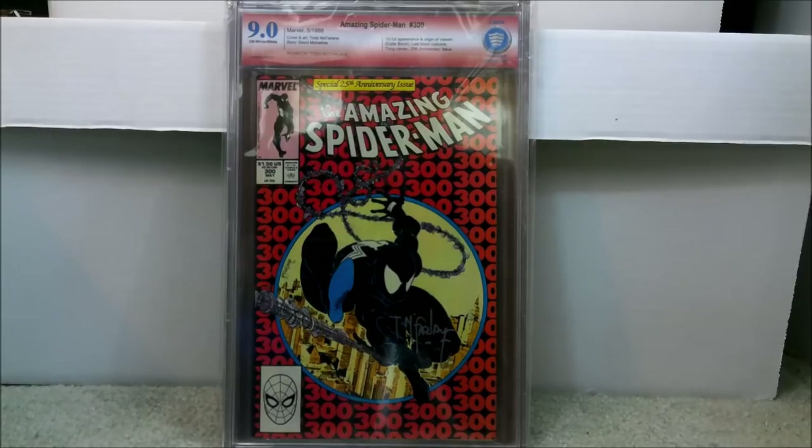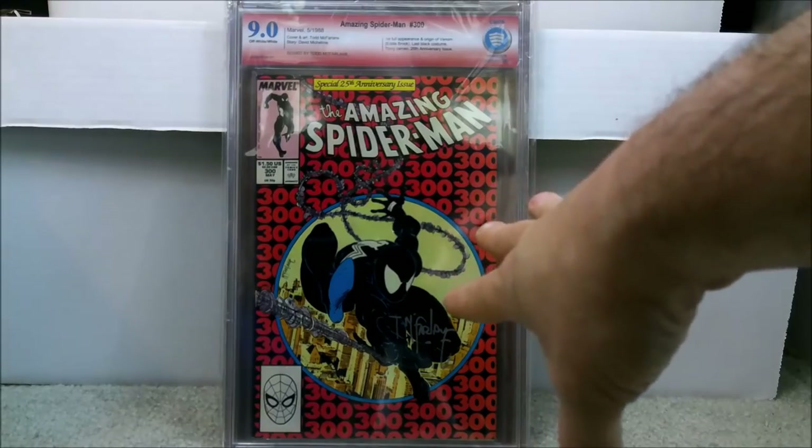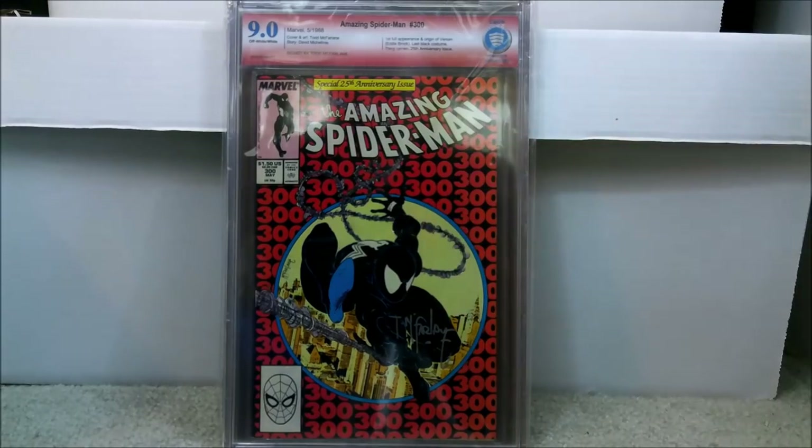Amazing Spider-Man 299 is his first cameo appearance. If you want the first cover appearance of Venom, that's Amazing Spider-Man 316, and that one's going up in price as well. Amazing Spider-Man 300 is the first full appearance and origin of Venom — Eddie Brock, who plays Venom. It's also the last black costume for Spider-Man, because obviously Eddie Brock takes it over. Raw, if you can find it for under $300, get it.